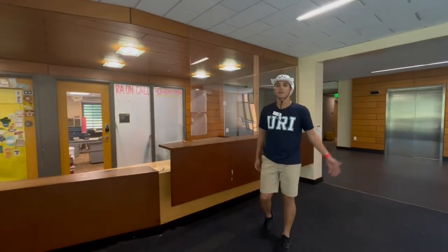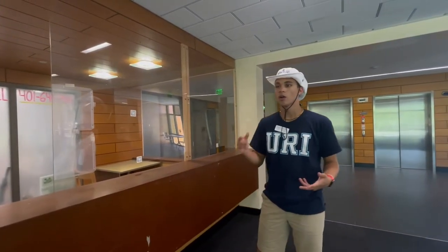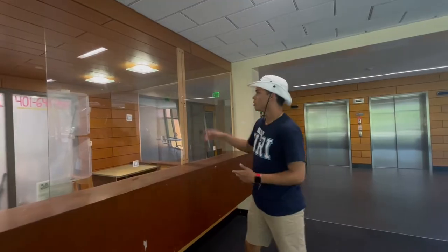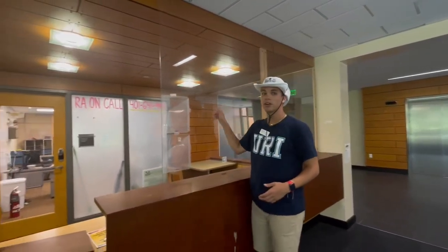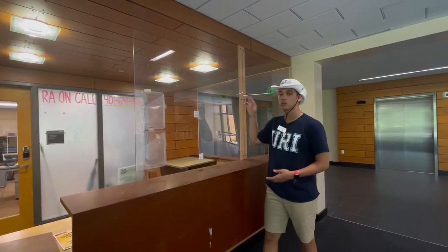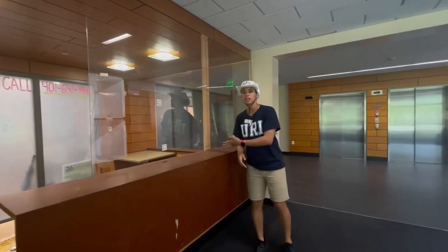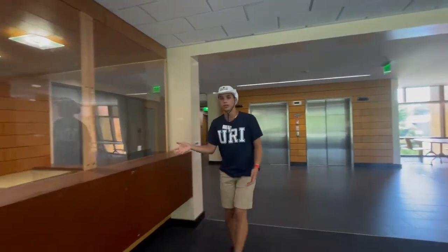Right here we have our RA desk. An RA is your resident assistant — they will help you if you're locked out or even with student needs as well. Right there is the RA on call number. If you ever get locked out and you need to talk to an RA, you can call them 24-7. They will come assist you. And this is also where RAs typically will hang out during their work hours as well.